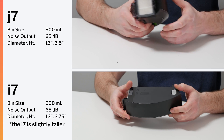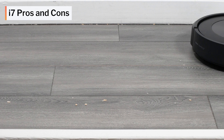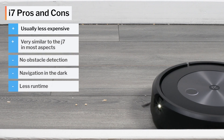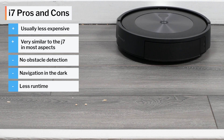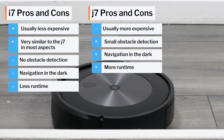When it comes to general recommendations, which model we recommend over the other really comes down to price. Since the i7 is now an older model, you can often find it on sale significantly cheaper than the J7, and if you're a more budget-oriented consumer, it can be a great option over the J7. Outside of price and value, the J7 is definitely a better robot vacuum than the i7.